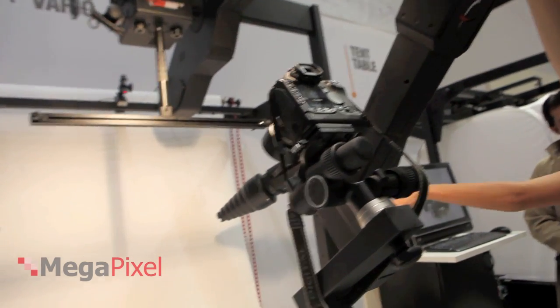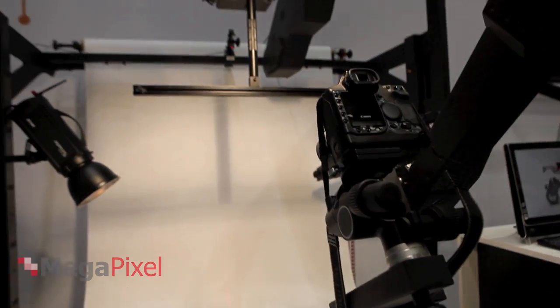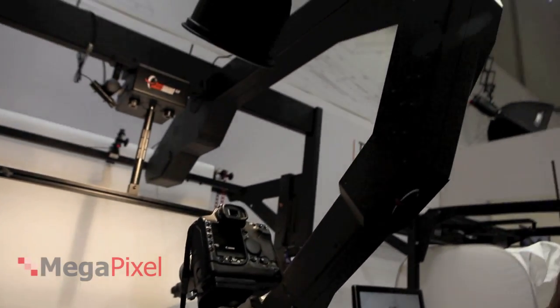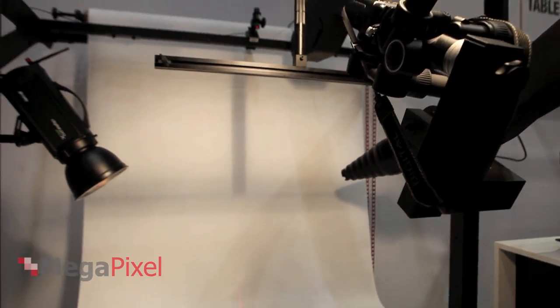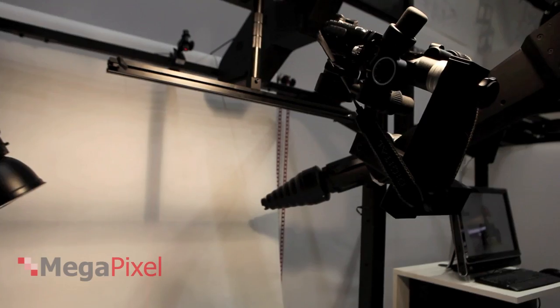When you buy one, you get the machine and the software to control the machine. There is a control unit for each machine that is connected to the PC. You can also connect it to a Mac, and there is software which produces the 3D effect.